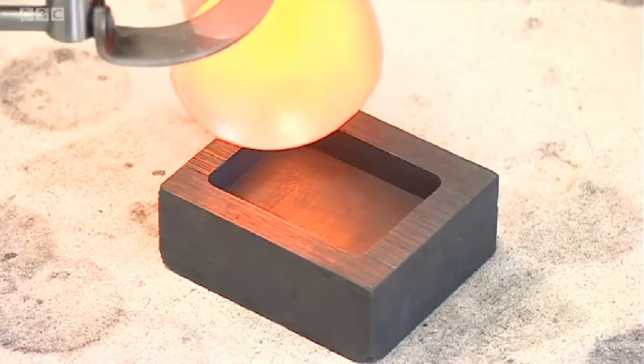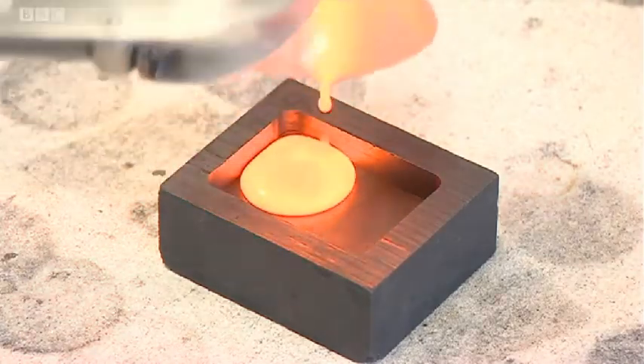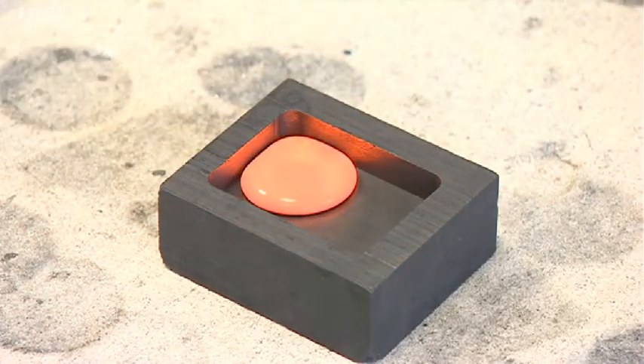It's the same process. You've got to take something, heat it up, create the liquid and then cool it very quickly. It's a medieval technique with a very modern twist.